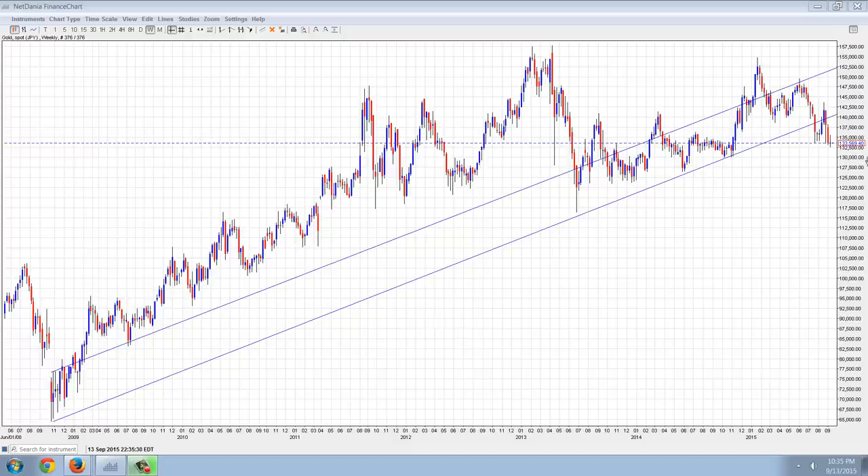Good evening everyone, time for another member update. I'm not going to tell you what this chart is to start off with, but you can see just by looking at the chart here with the primary trend channel, we're breaking out of it a little bit, starting to break down, but the primary trend here is clearly up. This is clearly a bull market.